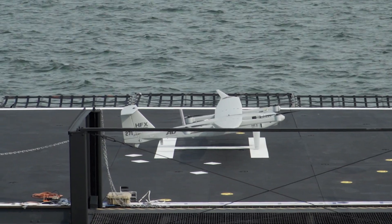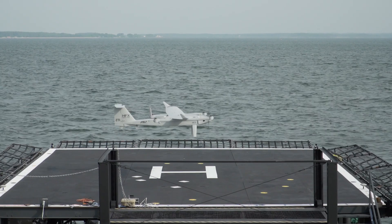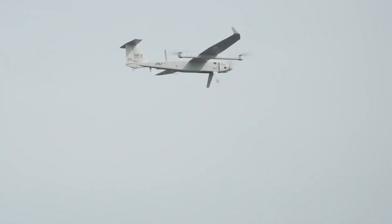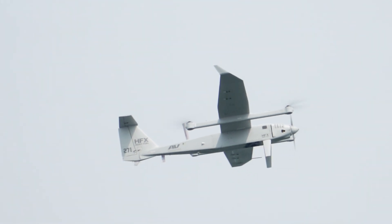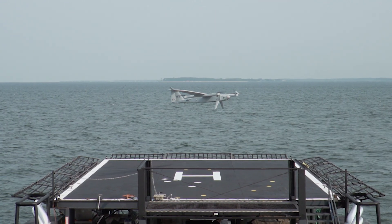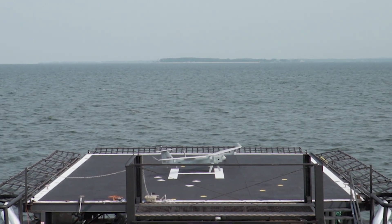All right, everybody good? Deck is clear. Ground pilot is good. Launching. Lift up. 34 RPM. 80%. 90%. We're flying. Copy, flying. Looks good.